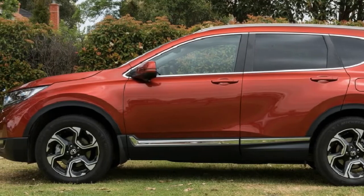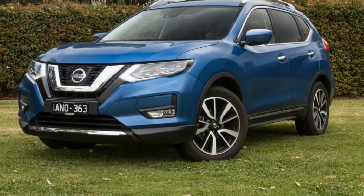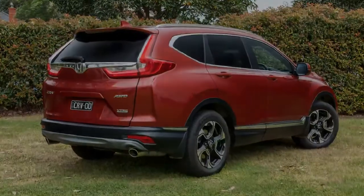In a market infatuated with design-led offerings such as the Mazda CX-5, this pair stand out with their unashamed focus on family-friendly characteristics.